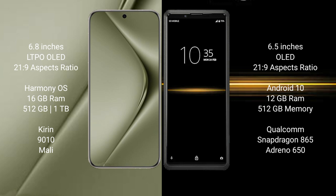Huawei Pura 70 Ultra comes with 16GB RAM and up to 1TB internal storage, featuring the Kirin 9010 processor and a dedicated GPU. Sony Xperia Pro comes with 12GB RAM and 512GB internal storage, with a Qualcomm Snapdragon 865 processor and Adreno 650 GPU.